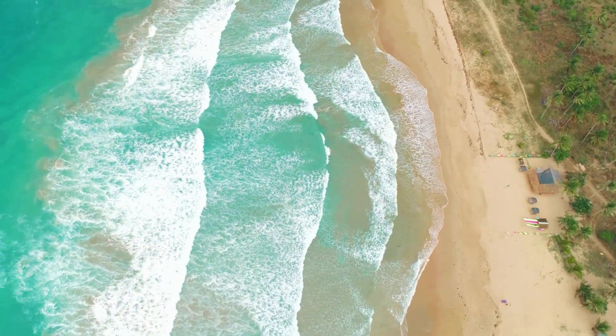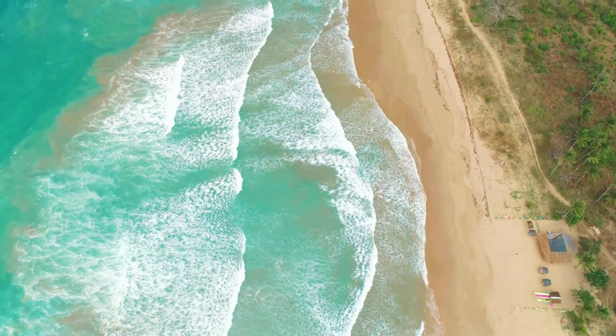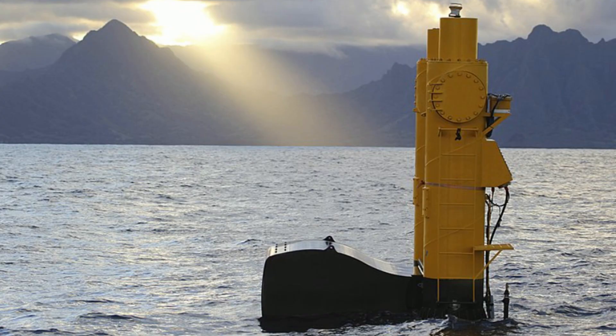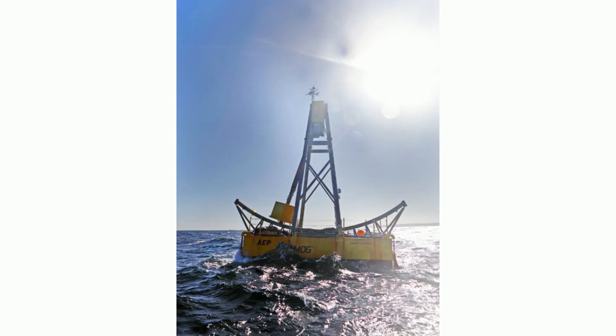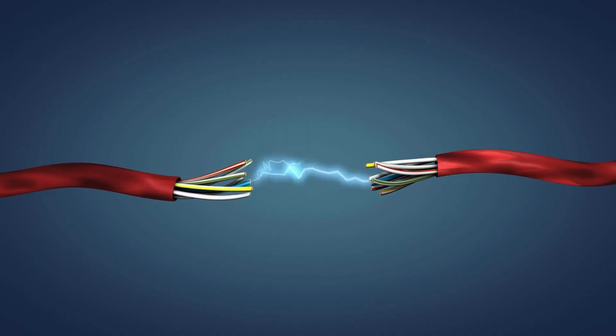Energy from the ocean. The ocean has tides and waves. This up and down motion, along with side to side motion, can be harnessed to produce electricity. Technology has been developed to capture the energy of tides, along with the energy of waves. The United States does not have any commercially operated tidal energy wave plants at this time.